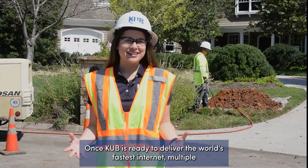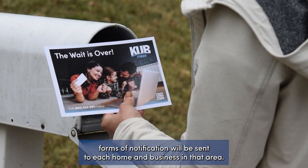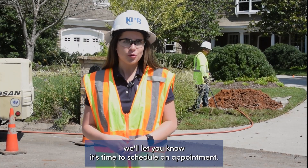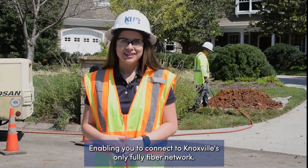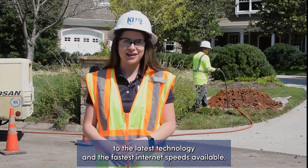Once KUB is ready to deliver the world's fastest internet, multiple forms of notification will be sent to each home and business in that area. If you're able to get KUB fiber, we'll let you know it's time to schedule an appointment, enabling you to connect to Knox's only fully fiber network. Our fiber will then allow you to have access to the latest technology and the fastest internet speeds available.